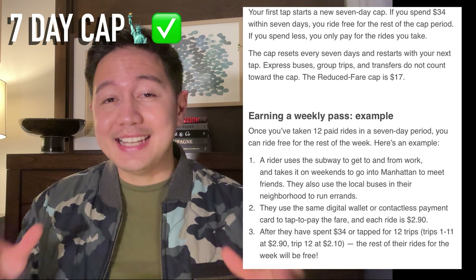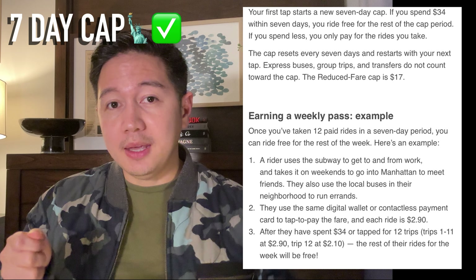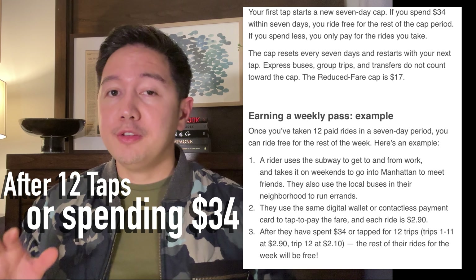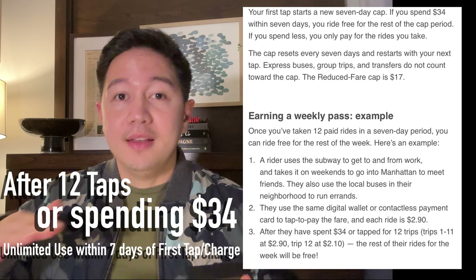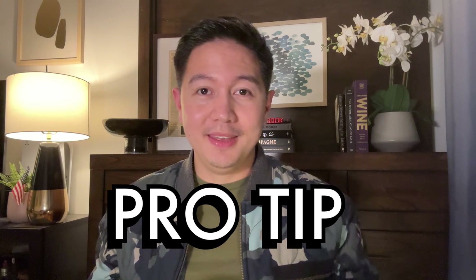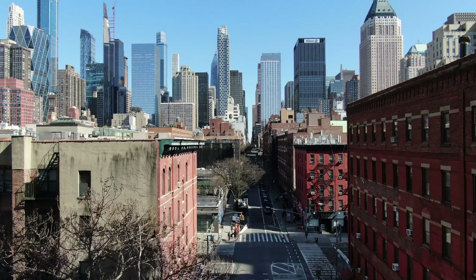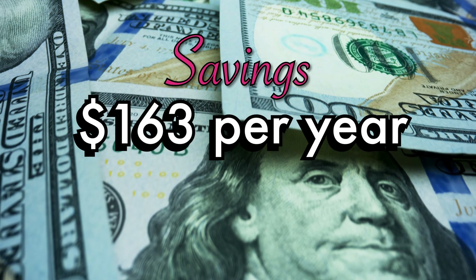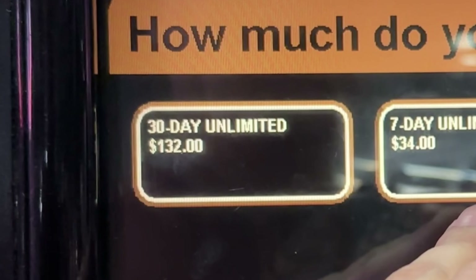Unlike London, which has a day cap, New York doesn't — but we do have a seven-day cap. After tapping 12 times or after spending $34 within a seven-day period, it becomes unlimited. Pro tip: if you live and work in New York City, you can save about $163 a year.